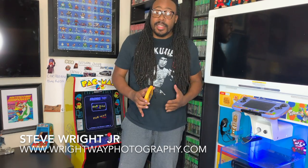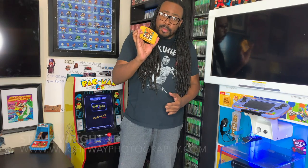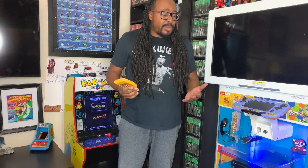So yesterday I went to GameStop in Arlington, Texas, one of the biggest GameStops in the area, and I purchased this game. How can I purchase a Nintendo 64 game when they don't sell them in stores?